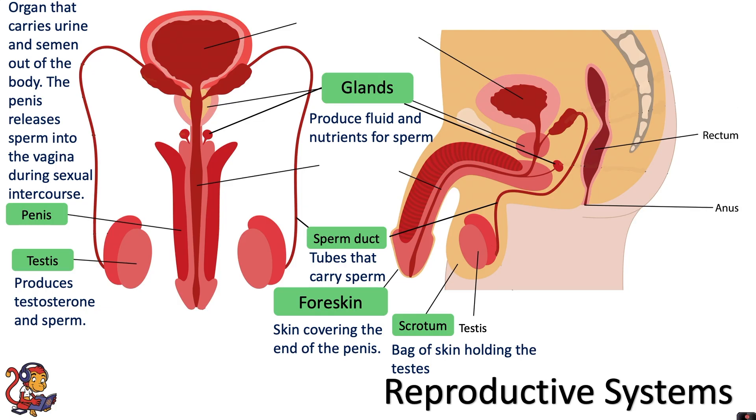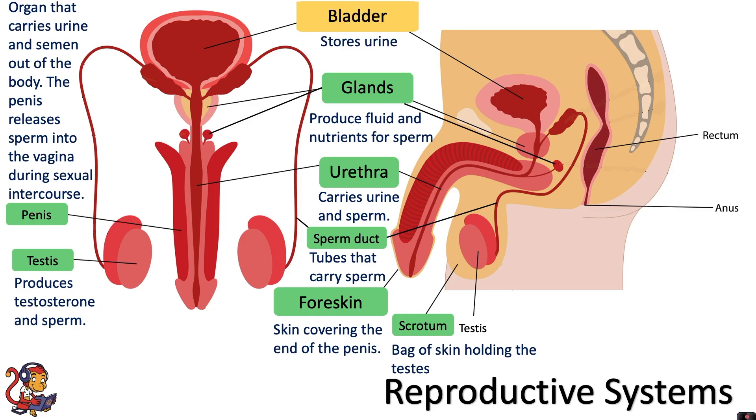When sperm is mixed with fluid to produce semen, this can during sexual intercourse travel along the urethra. The urethra carries urine and sperm, although not at the same time. At the top is the bladder, which stores urine that will be released from the body through the urethra.